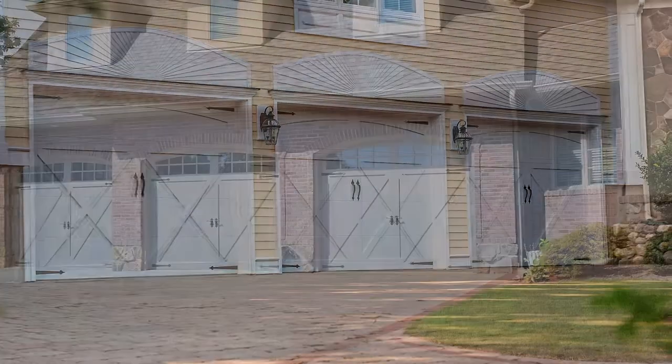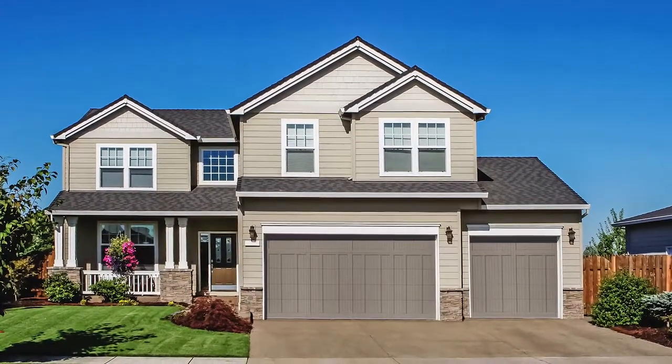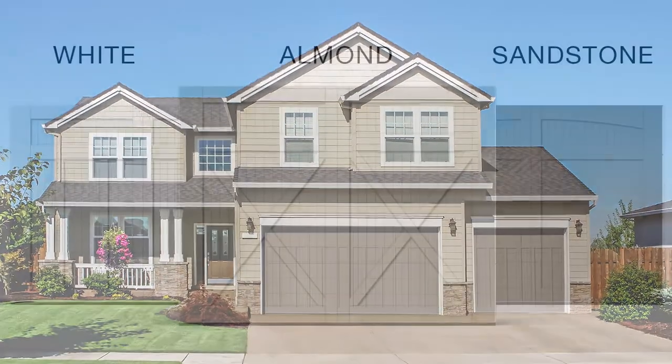Carriage House garage doors have been providing homes with a traditional and distinctive style for decades, but that distinct appearance comes with a high price tag and a lifetime of maintenance. Using digital imaging, CHI prints shadows and overlays to give completely flat doors the appearance of depth. These realistic Carriage House designs add to your home's curb appeal with minimal maintenance.